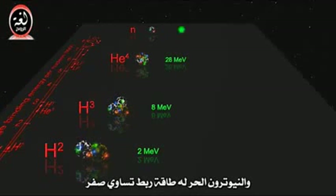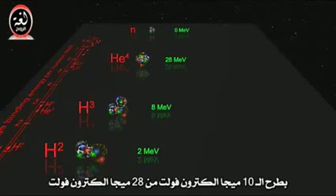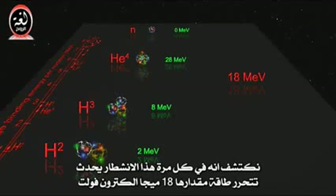The binding energy for helium is 28 MeV, and the free neutron has zero binding energy. Subtracting the 10 MeV from the 28 MeV reveals that every time this fusion happens, we liberate 18 MeV of energy.